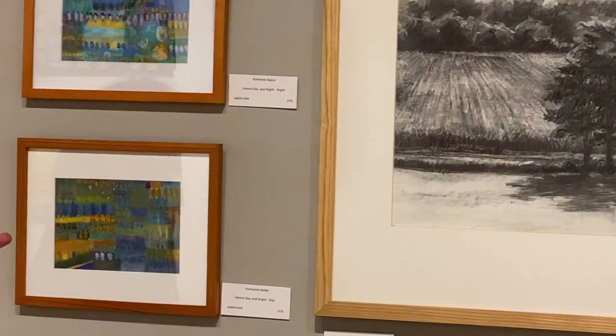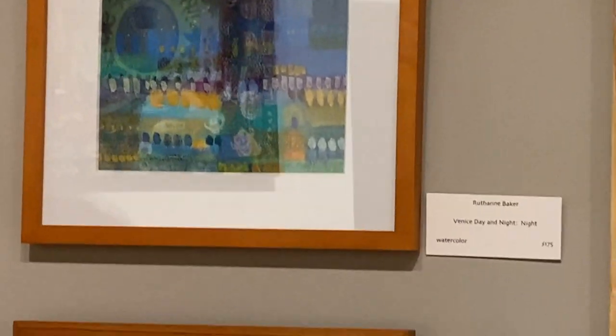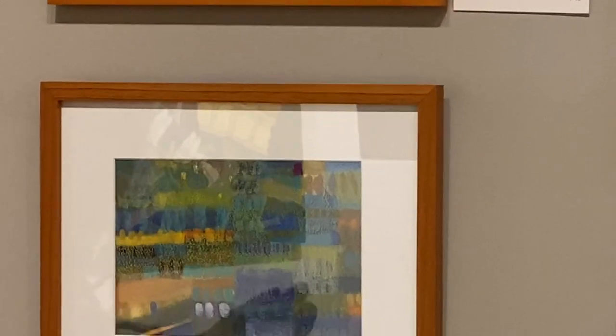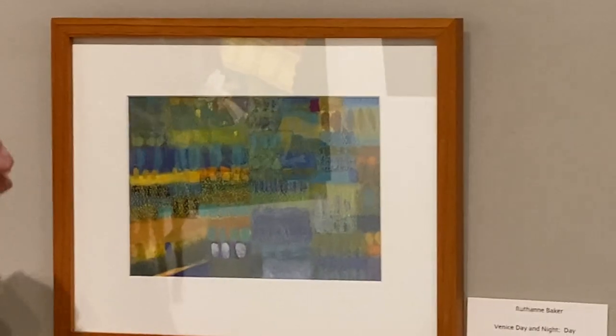Next we have two little paintings by Ruth Ann Baker. She is a visiting artist with us right now, and her other pieces are a little more representational with flowers. These are called Venice Day and Night, and they're fun little sort of abstracted versions of a city.